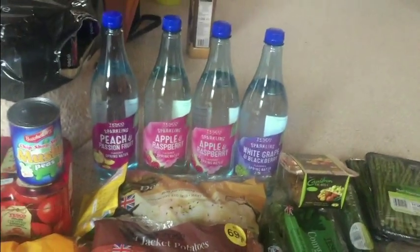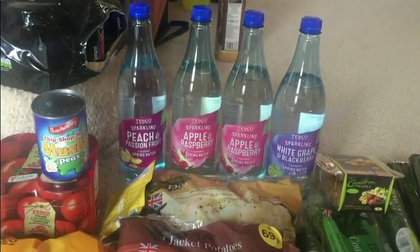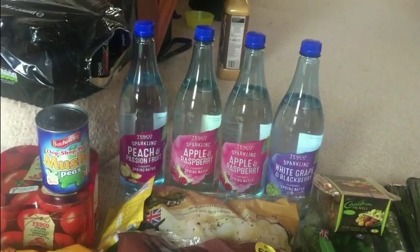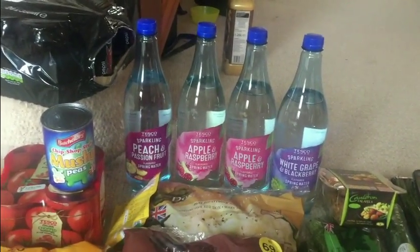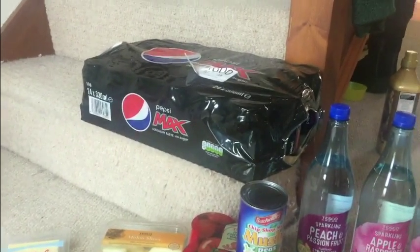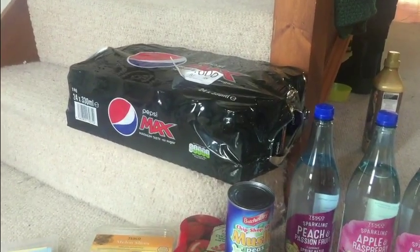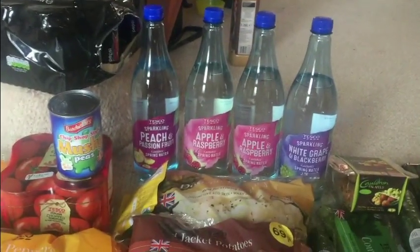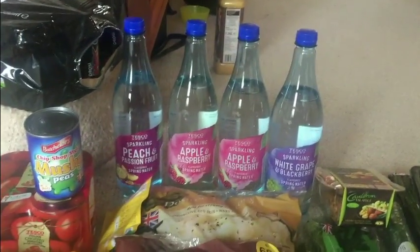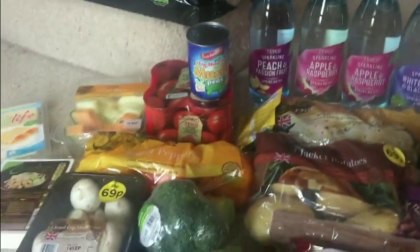I've also got drinks — some flavoured sparkling water, which I prefer over Diet Coke as a water-based product, though there was an offer on Diet Coke so I got 24 cans for six pounds, which is really cheap. The sparkling water is mainly there to encourage me to drink more water.